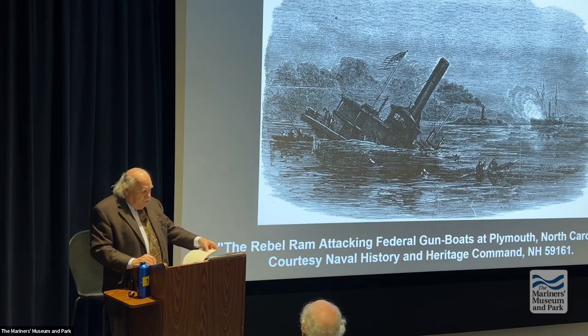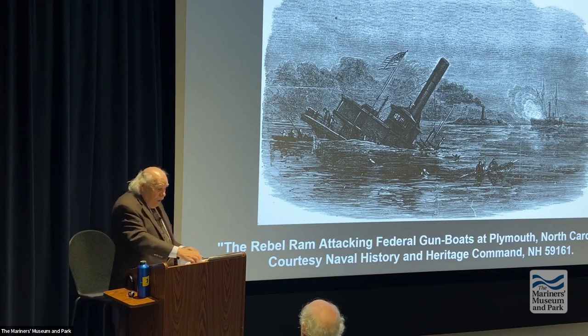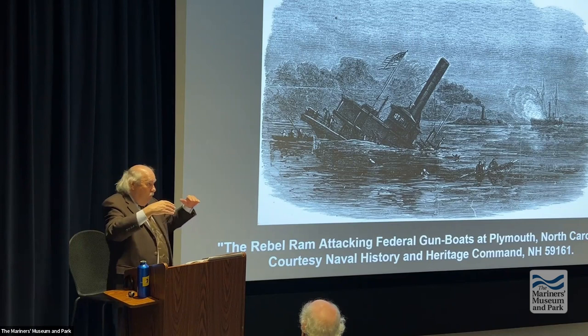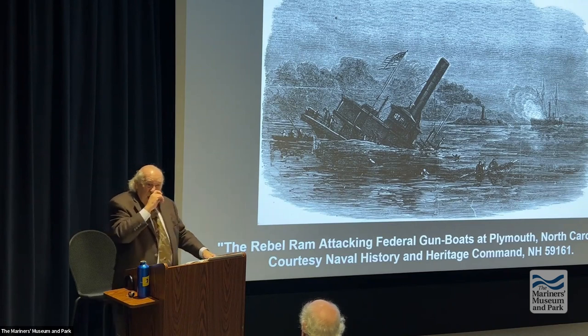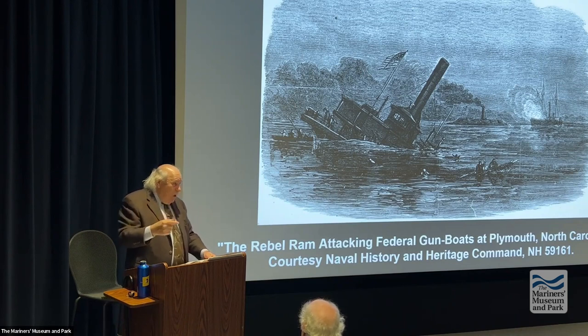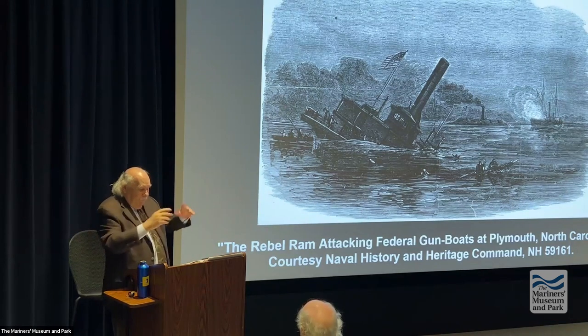During the Civil War, rams were recognized because ordnance had limited range, while engines were gaining greater speed. The object was: I can run down an enemy ship faster than they can sink me. It takes about eight minutes to reload a heavy 11-inch Dahlgren gun — that's a window of opportunity to try and strike the enemy.